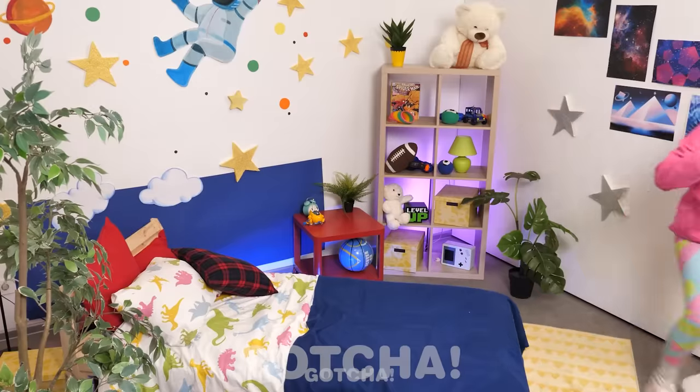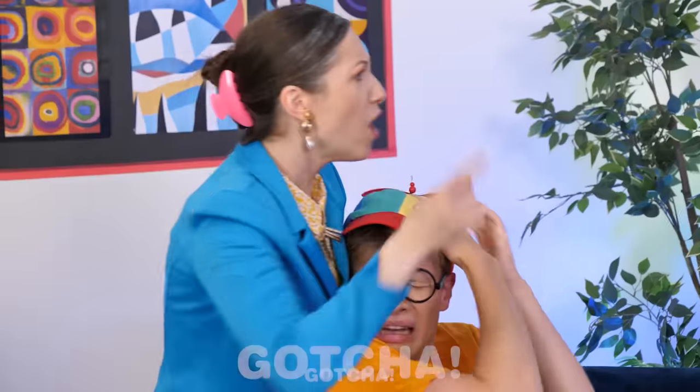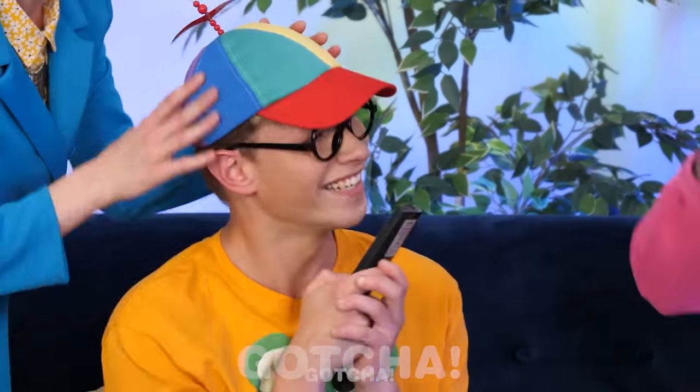Uh-oh, here come the tears! Mommy! I'm sorry, I didn't mean it! What happened here? She smacked me! Shedding tears is definitely another way to win a fight — the little bro won the remote! Poor Victoria, now she's getting reprimanded! Nice trick, Connor!